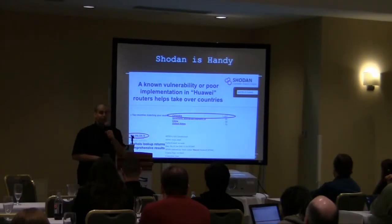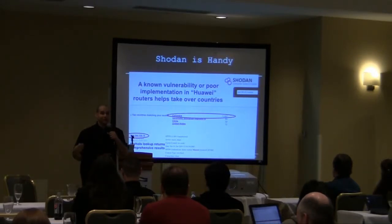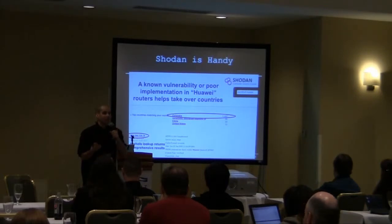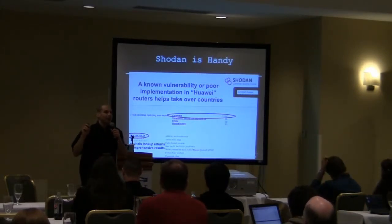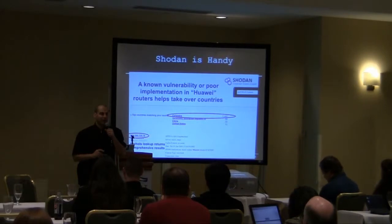Shodan was very handy too. Shodan is a catalog of services on the internet. I believe the Shodan author is doing the very same thing that Bob is doing — going out scanning the internet — except Shodan is storing them in a database, providing you with a website to query the results. And Bob used Shodan to geographically locate specific routers, for example.